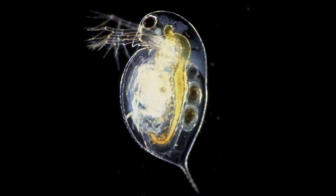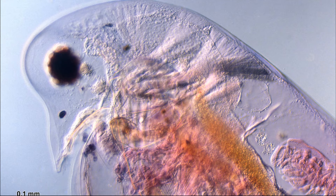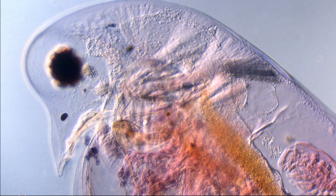A water flea's body is enclosed by an uncalcified shell. They have a simple heart and an open circulatory system. The head has a single large black eye, though their eyesight is poorly developed.